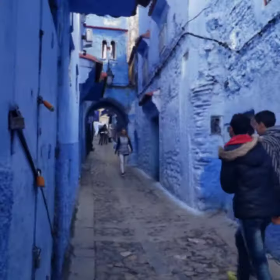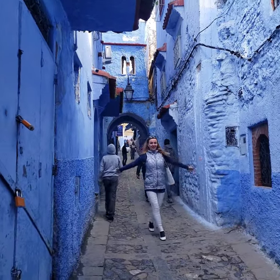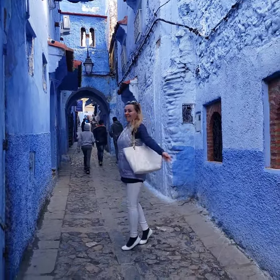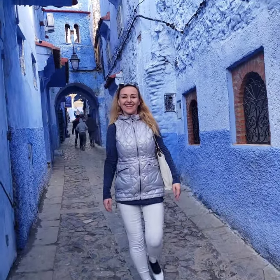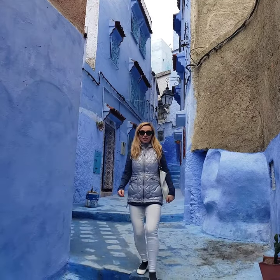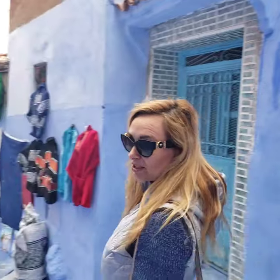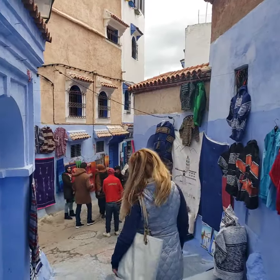You can see on the footage that almost all of the streets are blue, and you are probably wondering why. There are several theories. Some say that they were painted blue by the Jewish people who settled there and then the tradition continued. Some say that blue helps to keep mosquitoes away, and others say that it symbolizes the blue ocean.